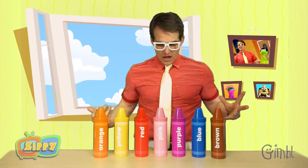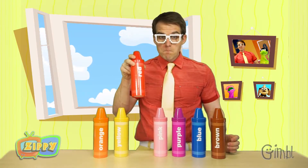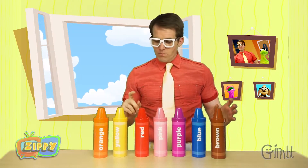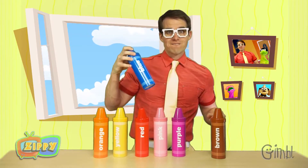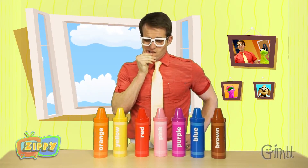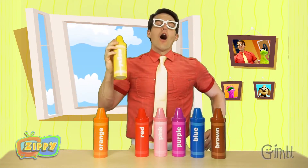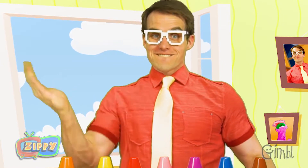Now we just have to find the color yellow. Is yellow this one? No? Then... oh, this must be the yellow one. Is this it? Phew. Now that we've found the yellow crayon, let's go and see how many other really cool things are yellow. Come on.